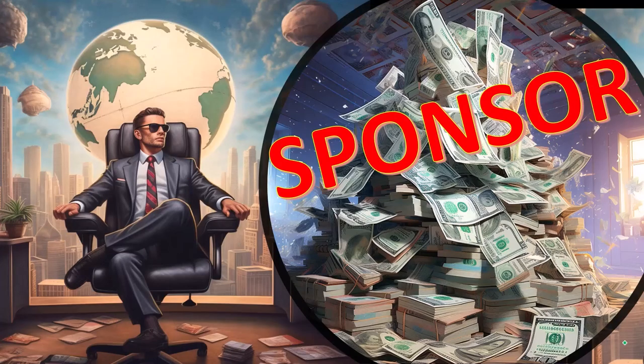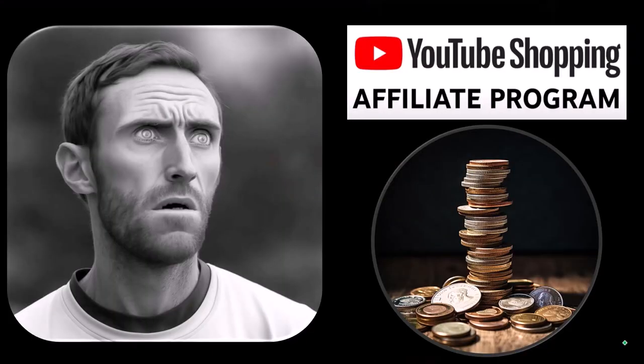First, a word from our sponsor. Well, actually, these are just items that we picked from the YouTube shopping affiliate program, but that's actually good for you because these aren't things that were just given to us from some large corporation, which we don't even use, in exchange for us selling them to you. These are things that we actually researched, purchased, and use ourselves.